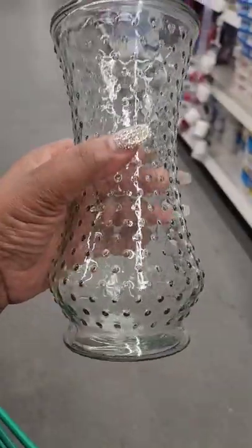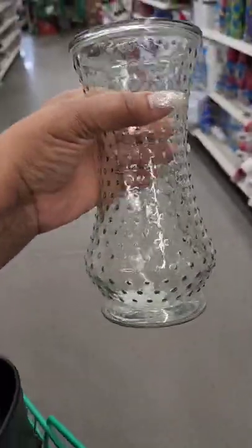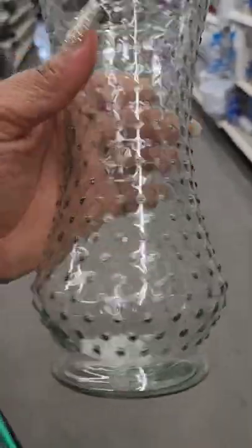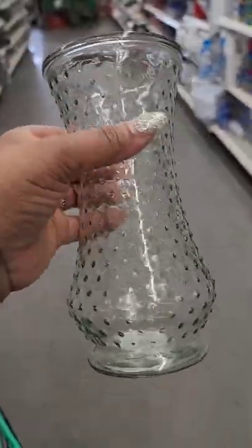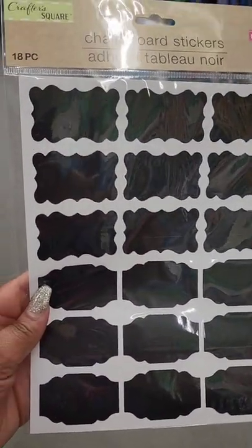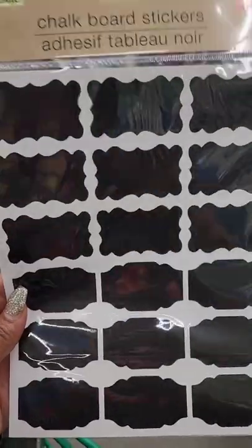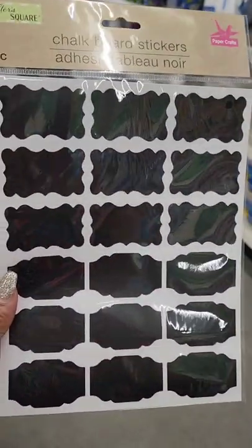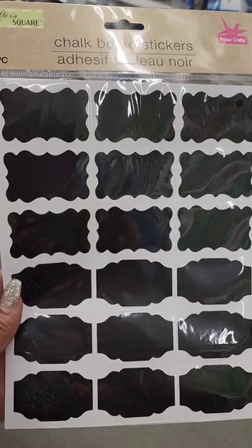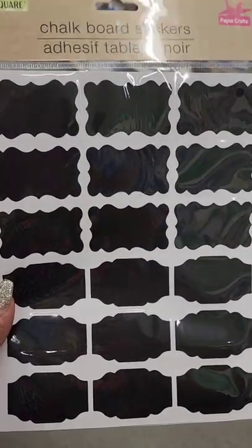There's another new vase at Dollar Tree — it's a really nice size. It's another vase that would look beautiful spray painted. Also, chalkboard stickers — you might not need them now, but they're great to put in your craft stash. And Dollar Tree also has the chalk pens.